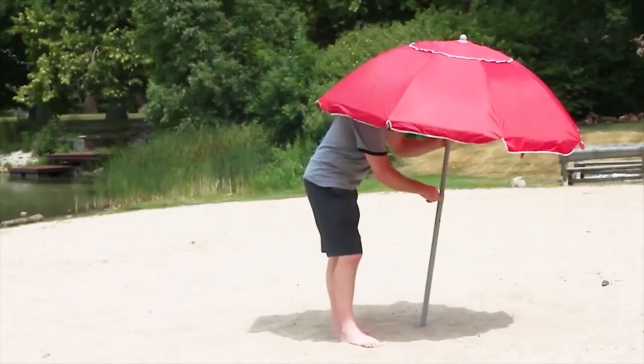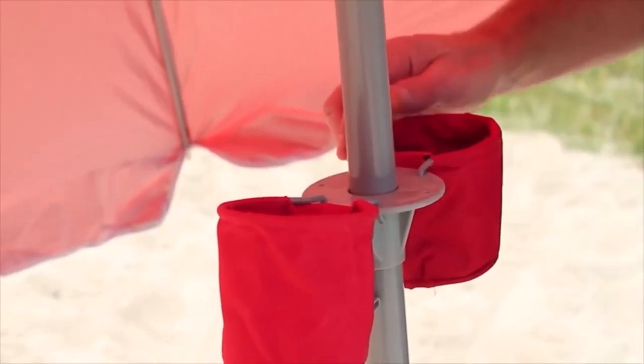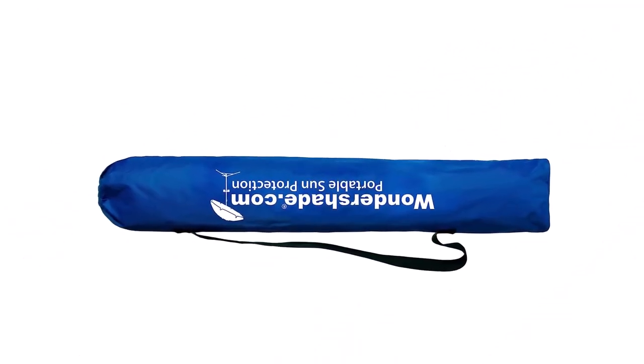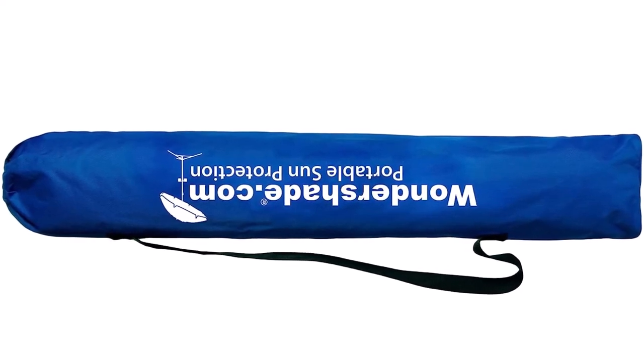What we like about it: small canopy diameter for improved portability; the tripod base provides stability on any surface; the telescoping pole is adjustable between 3 and 8 feet; rich accessory package.